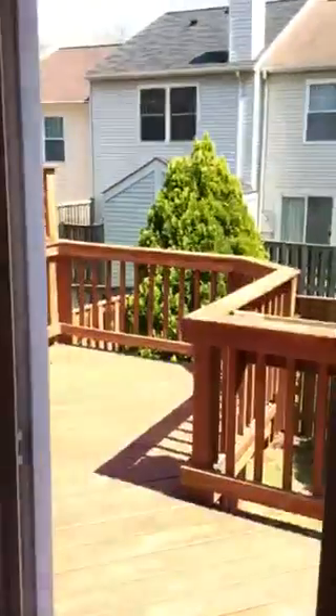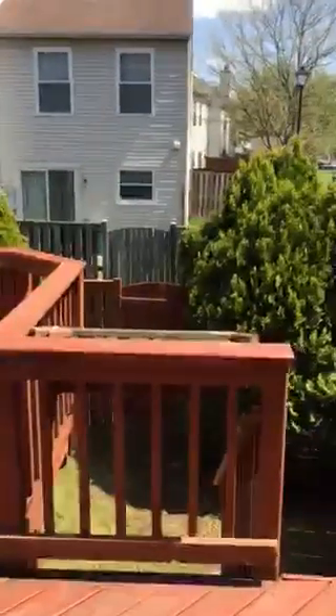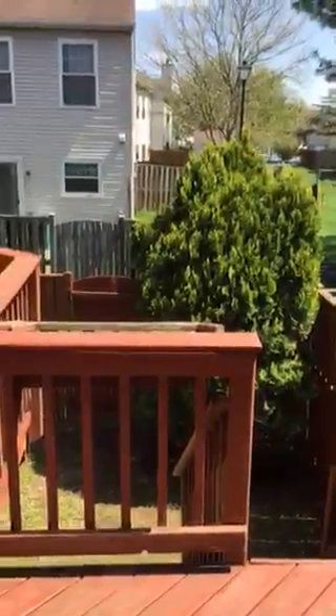This property features a beautiful deck and a private fenced backyard.